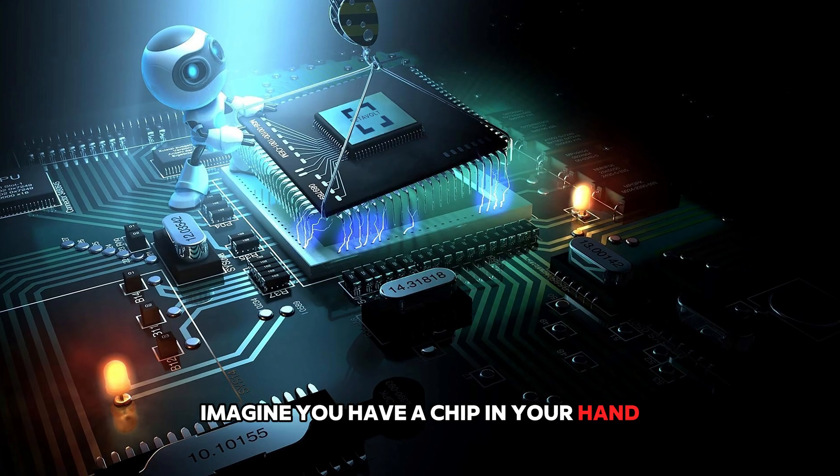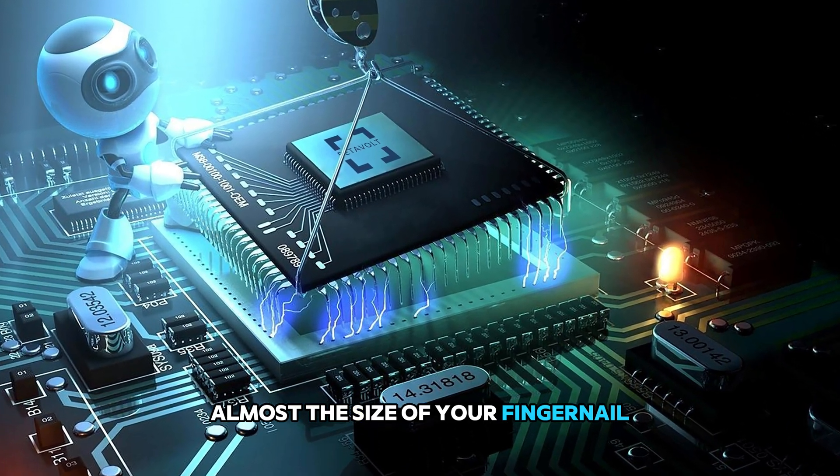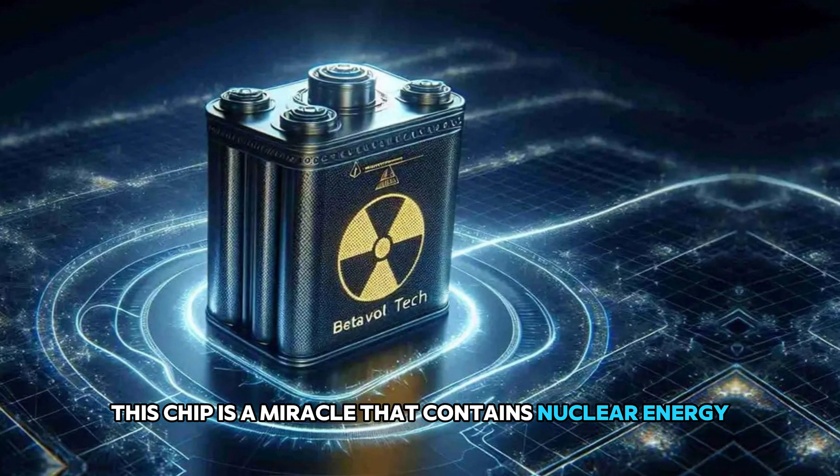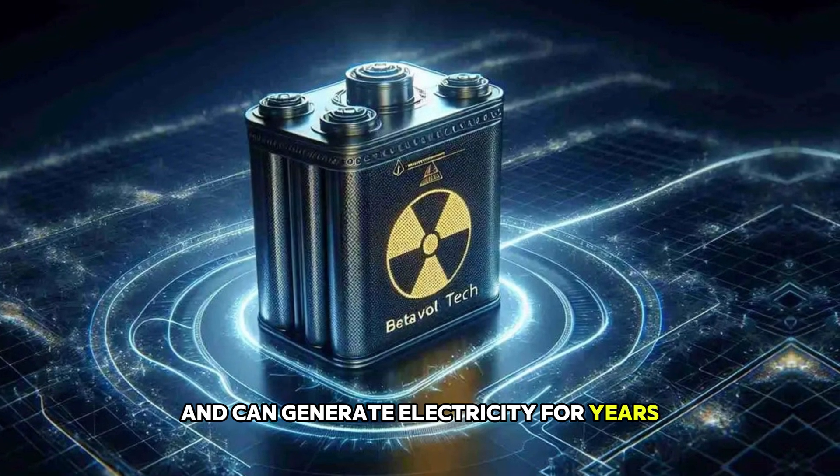Imagine you have a chip in your hand — small, light, almost the size of your fingernail. But this is no ordinary chip. This chip is a miracle that contains nuclear energy and can generate electricity for years.